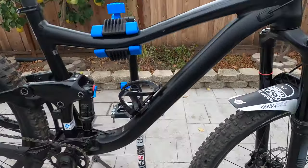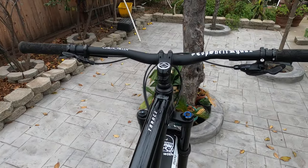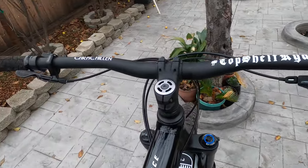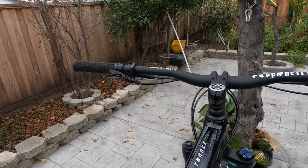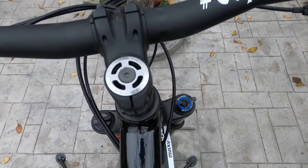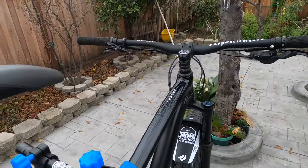Let's step into the cockpit here. We've got a Giant Contact 760 millimeter handlebar — put some custom stickers on it for the crew. It's nice and wide, nice and comfortable. Also added a DDStem cap here for a few more horsepower.